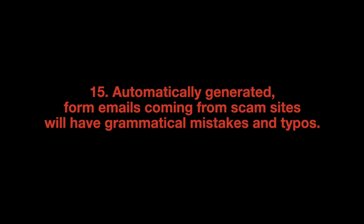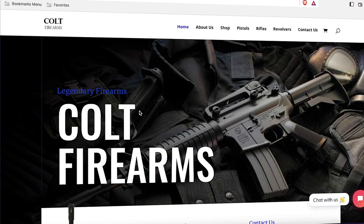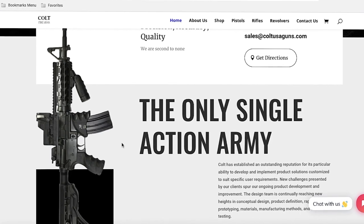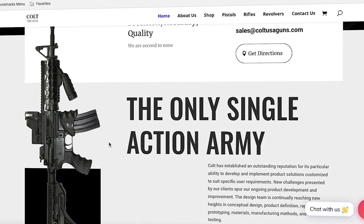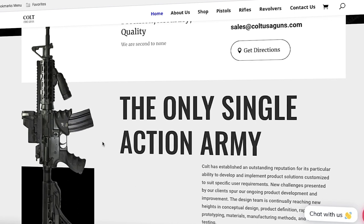Automatically generated form emails coming from scam sites will have grammatical mistakes and typos. However, you should spot language problems long before you try contacting scammers, because scam websites often have language mistakes revealing the scammers are overseas and know nothing about U.S. gun culture. Look at the homepage for the scam site coltusaguns.com — you see a picture of an AR-15 with a title next to it reading "the only single action army." Whoever put this together does not know what single action means and has probably never handled a Colt firearm of any kind.